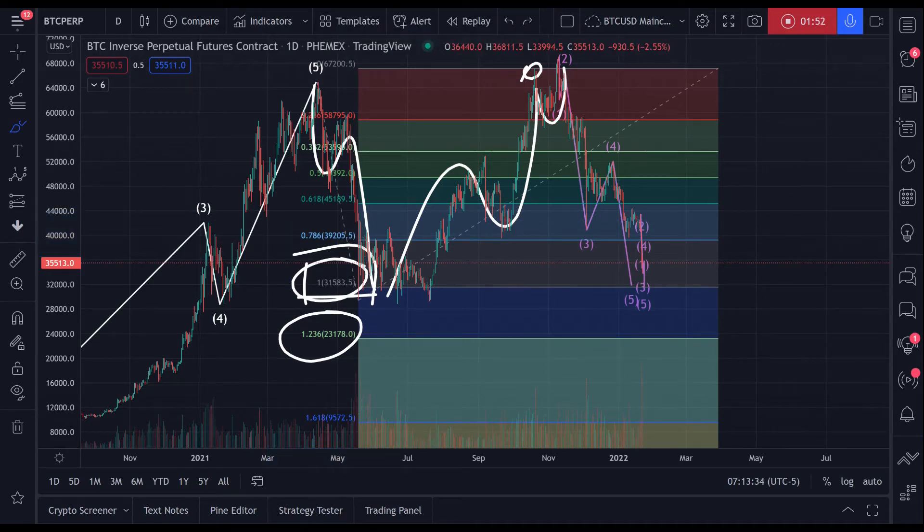I don't see that as often. It's usually between the 1.0 and the 1.236 for a C wave extension. And so I believe that we can at least expect a $31,500 Bitcoin.